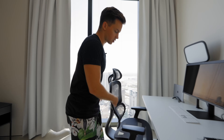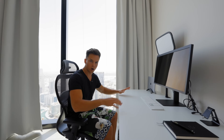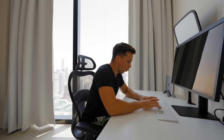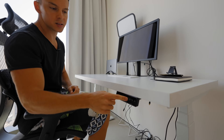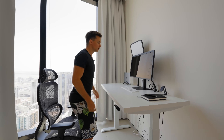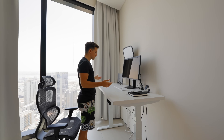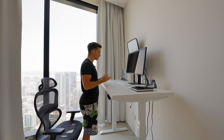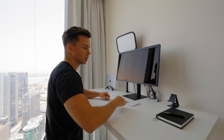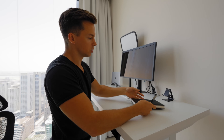So we have two modes: situation one, I'm a lazy potato sitting here working. Then there's the second mode — I just press this button and the table rises up to a standing position where I can stand and be more active. It's very nice to get rid of back pain and continue work in a standing position.